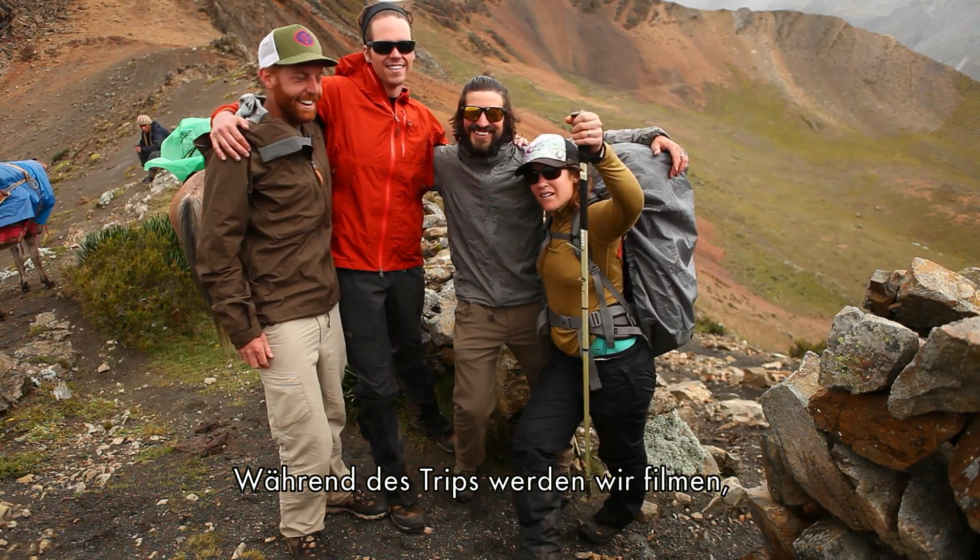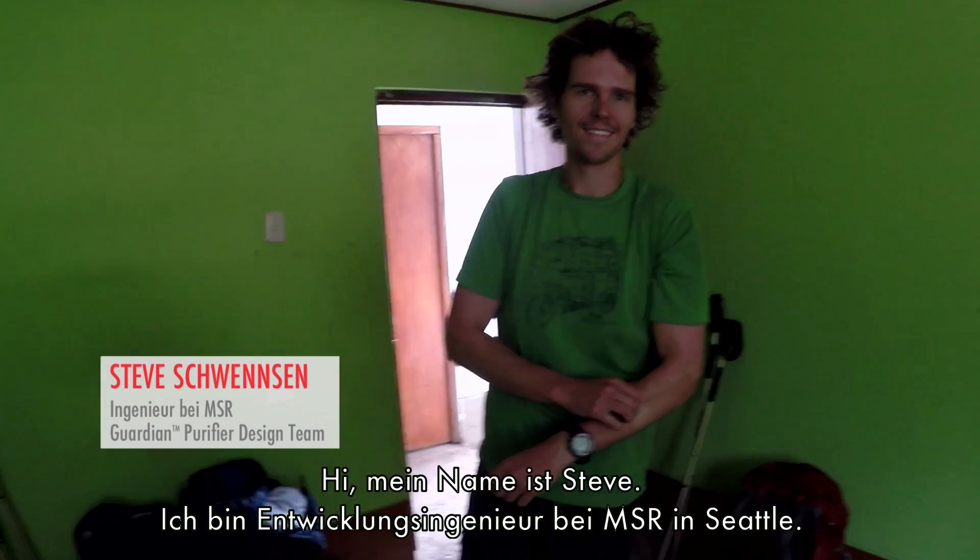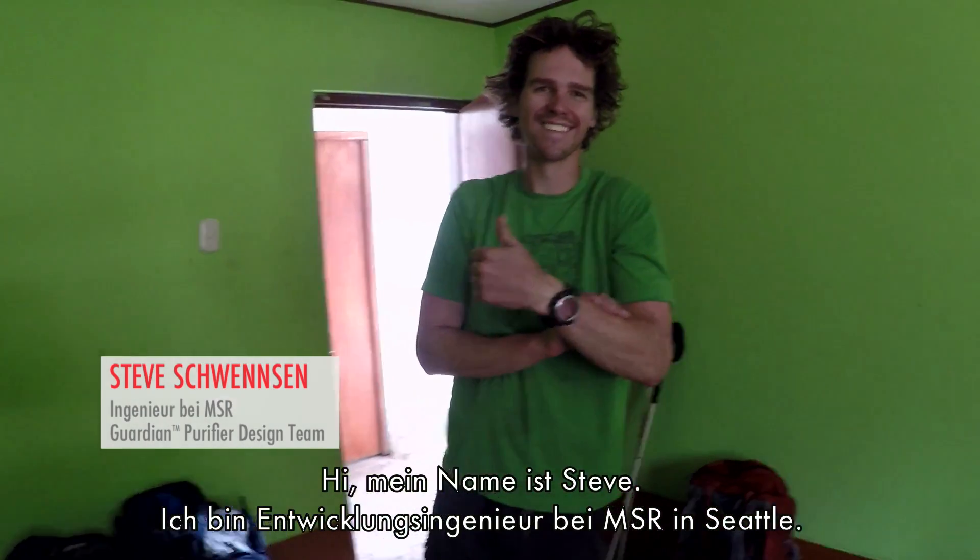Throughout the course of the trip, we're going to make a video, take photos, and tell the story of what this device can do. My name is Steve, I'm a design engineer with MSR in Seattle.